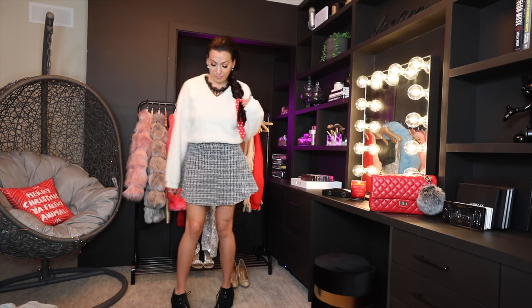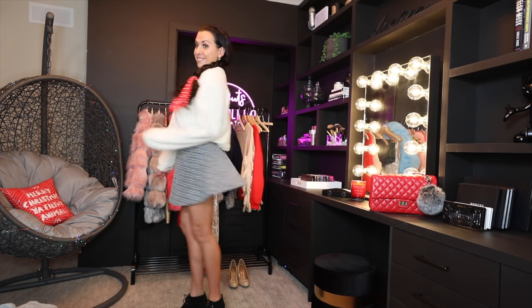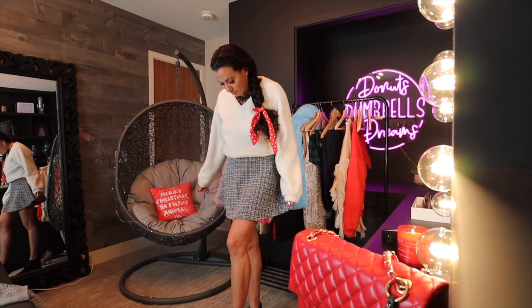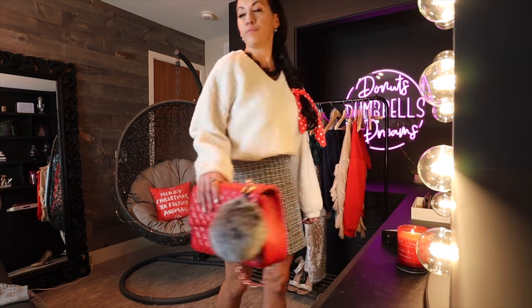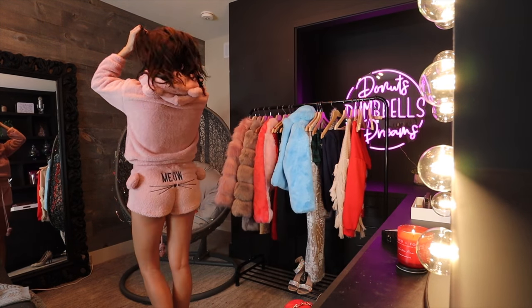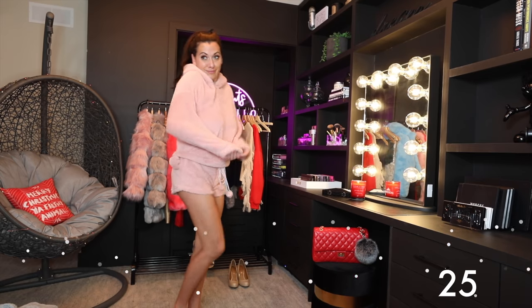Then I put the sherpa pullover — it's off-white and comes in a ton of colors — right on top. I'm someone that always layers for parties because you never know if you'll be cold or hot. I felt like this was perfect, and the little lace detail poking through was so cute.